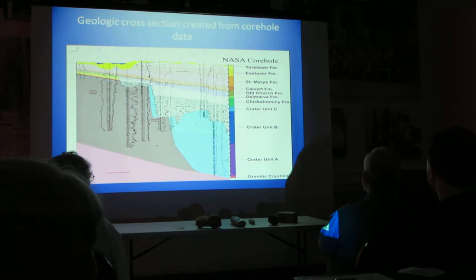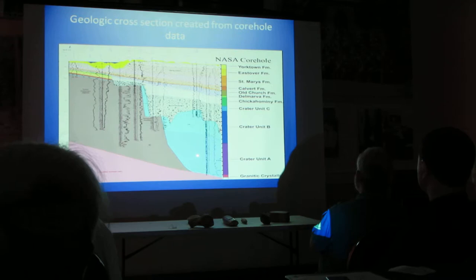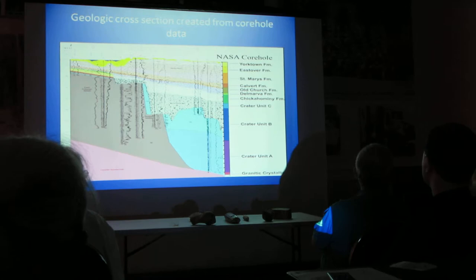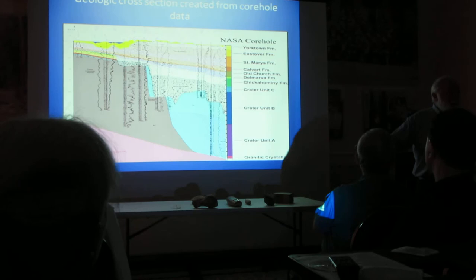The shock basement goes for eight miles. This right here is where the wash stuff came down back into the crater, and you have these layers of material that came into the crater. Then you have something called the Chickahominy Formation. It's a marine unit that, when everything quieted down, the muds and the sands covered everything up.